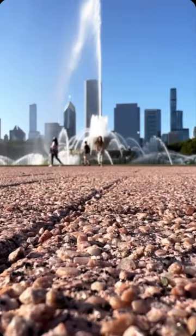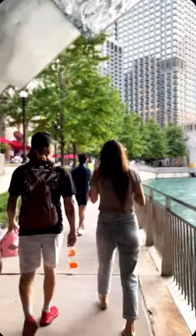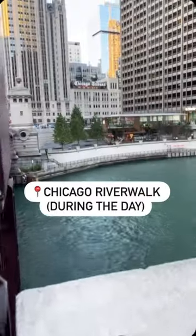Here are some of our top recommendations when visiting Chicago. First is the Buckingham Fountain because obviously it's beautiful, and then going through the Riverwalk during the daytime is magical.